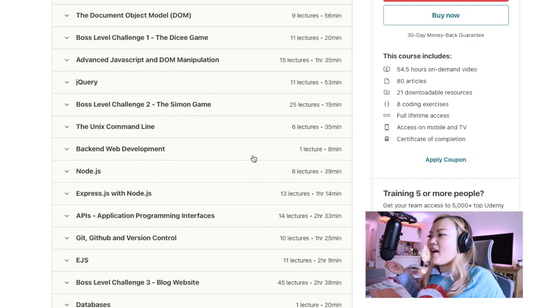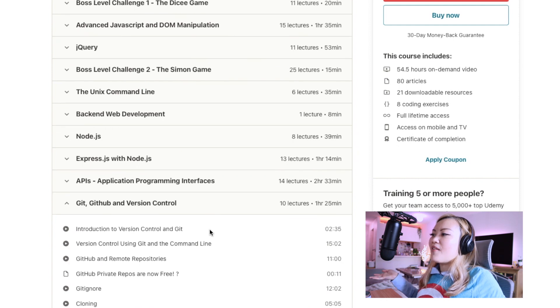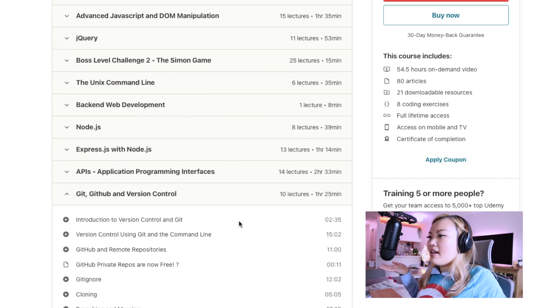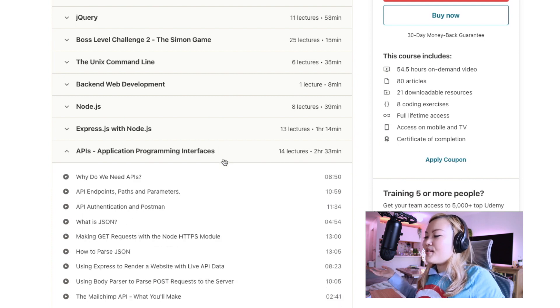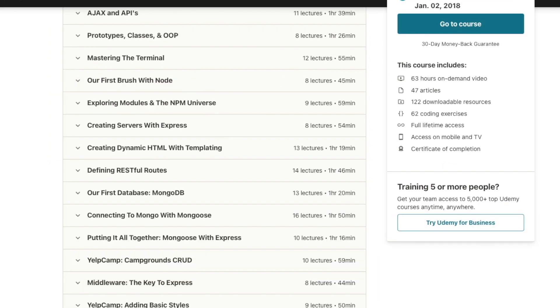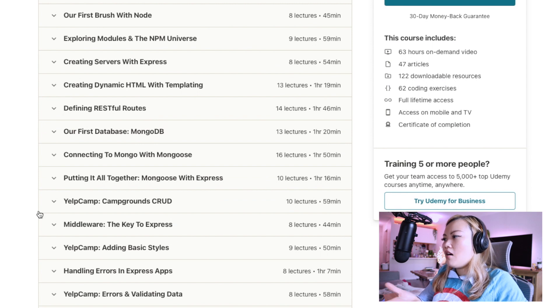When getting into the back-end side of things, both courses cover Node.js and Git version control. I like the fact that Angela Yu really emphasizes how important Git version control is as a developer, and she also does a great job walking through APIs. Colt Steele also dives into those topics, which is very helpful.